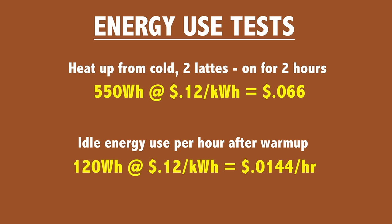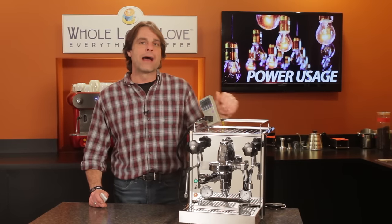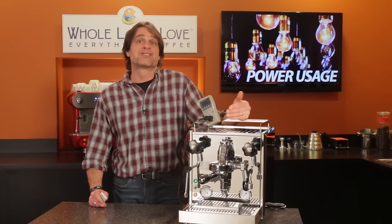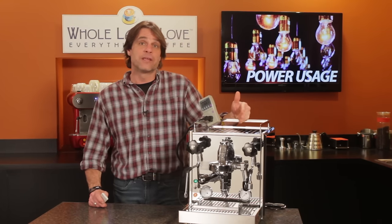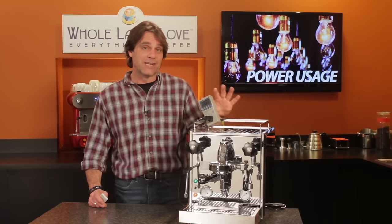So a couple things I learned from this test. In order to save power by turning off my machine, I've got to know I will not be using it for a number of hours. In my case it's best just to leave it on if I know I'll be using it again within about four hours, due to the energy used for all that initial heat up.